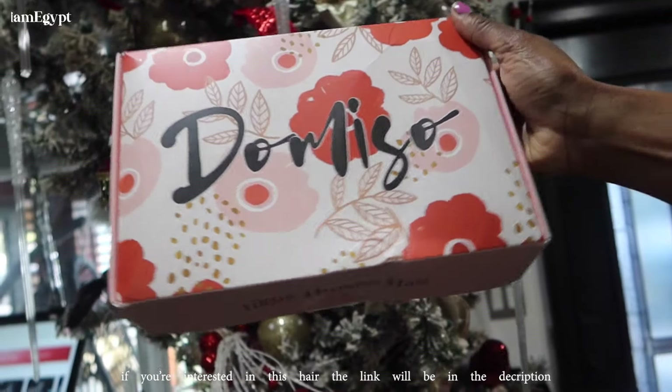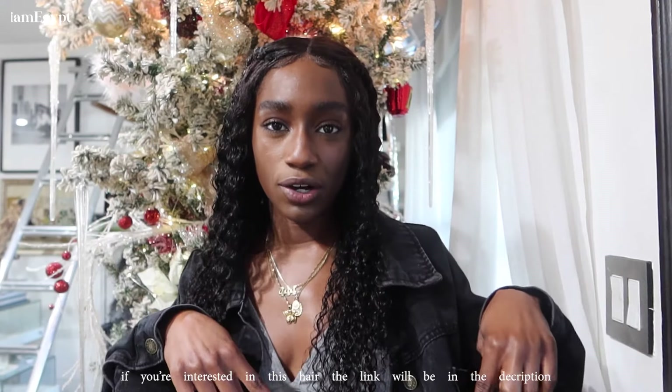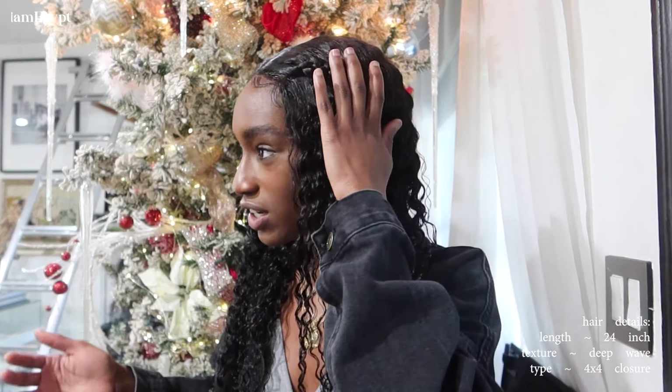As you guys can see, I look a little bit different today because my hair is laid and slayed by my mom. The hair is provided by Domiso Hair. If you guys are interested in this hair, I will leave all the links down below. It's a 24 inch deep wave 4x4 closure wig, but obviously it's not giving closure — it's definitely giving frontal because of the way that my mom laid it.